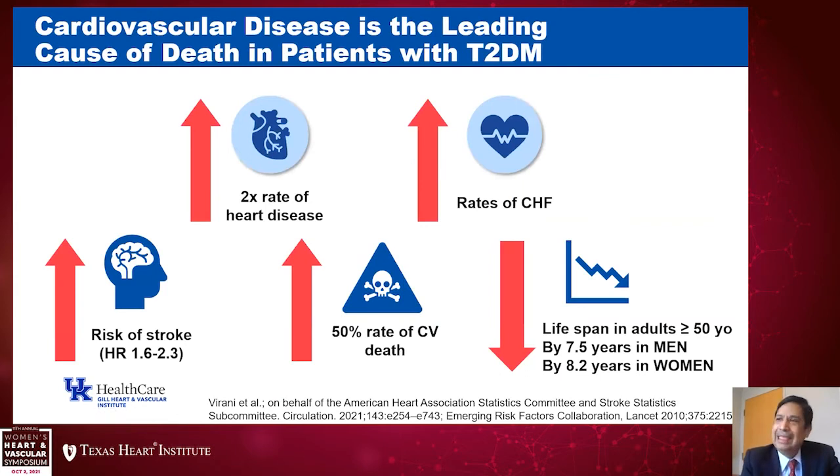Cardiovascular disease is the leading cause of death in patients with diabetes, and it affects all manifestations of cardiovascular disease. Diabetes is associated with a two-fold increased risk for coronary heart disease, increased risk of heart failure — perhaps greater in women than men — and is associated with stroke and peripheral arterial disease. Cardiovascular death may be increased by about 50%, with lifespan reduced by approximately 7.5 years in men and 8.2 years in women over age 50. To change these trajectories, we must lower the burden of cardiovascular disease.